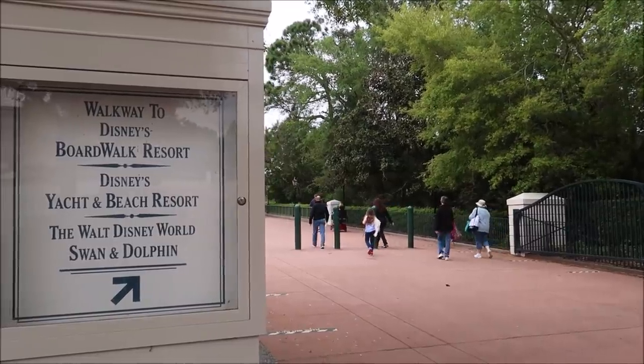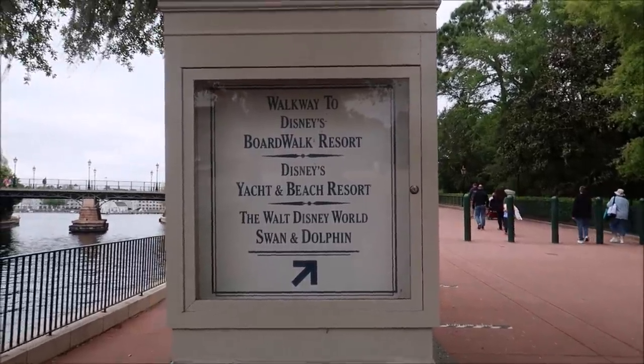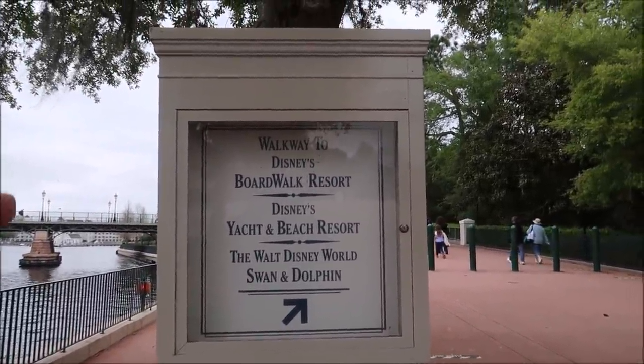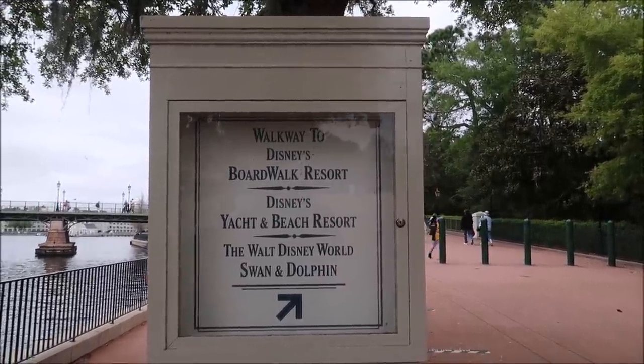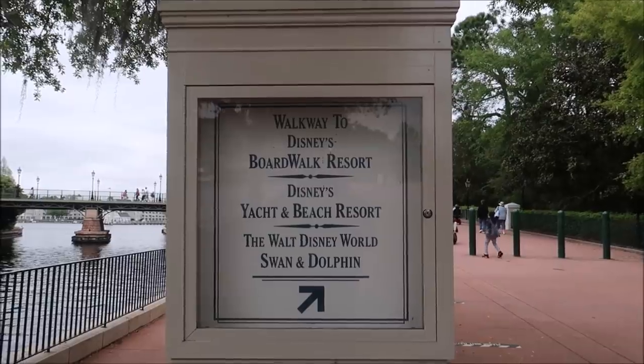Hey friends, today we are doing a springtime Disney Skyliner crawl! We are going to be taking the skyliner to all the different resorts, getting alcoholic beverages, checking out any springtime decorations or desserts, and then hopping around using the skyliner as our form of transportation. Let's go do this!